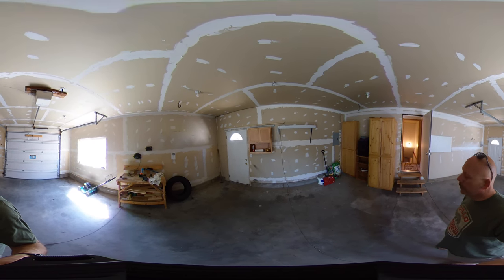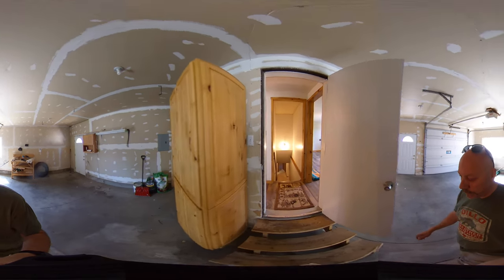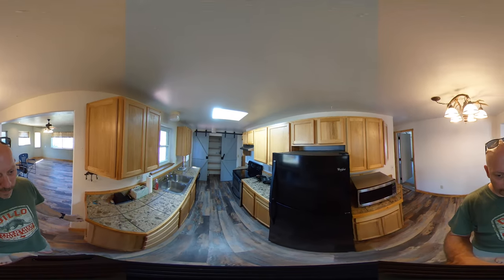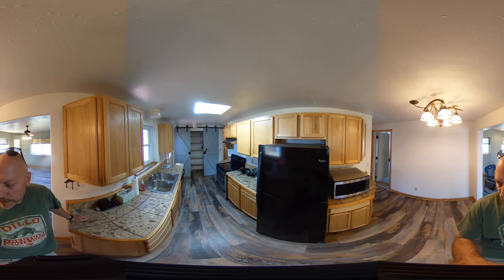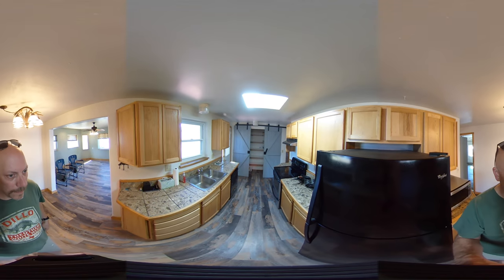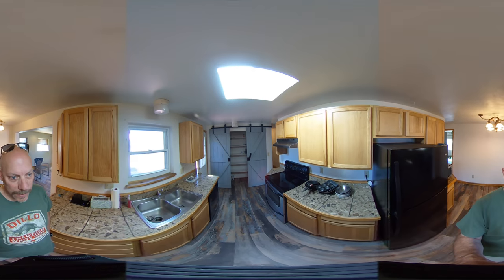Into the kitchen — there's a nice steel flat top stove, refrigerator, microwave, and a dishwasher down at the end. There's plenty of cabinet space and counter space, and we've also got a really nice pantry.